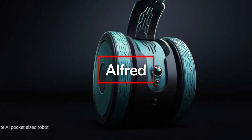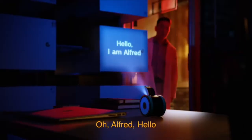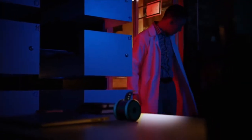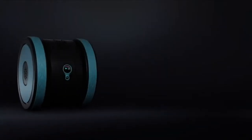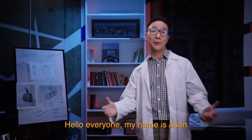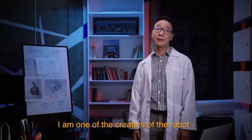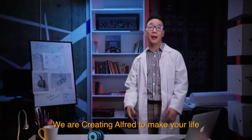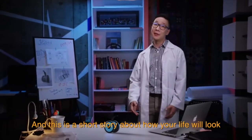Alfred is a powerful and intuitive personal AI assistant ready to help you maximize your potential. It has a built-in scanner, projector, and 4K camera, along with facial recognition capabilities. You can use it to take photographs or videos, project whatever you like, and scan documents, along with much more. It's universally compatible with all operating systems and can be controlled via a companion app.